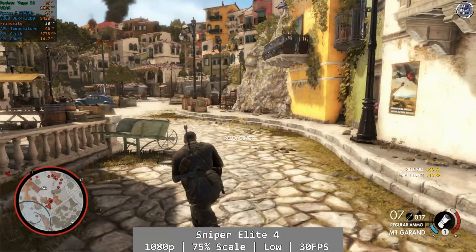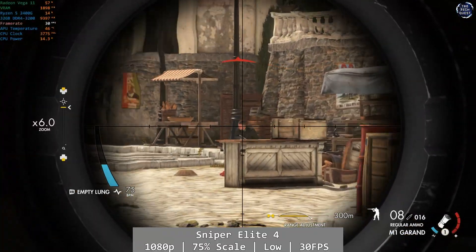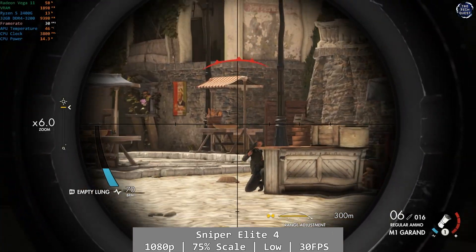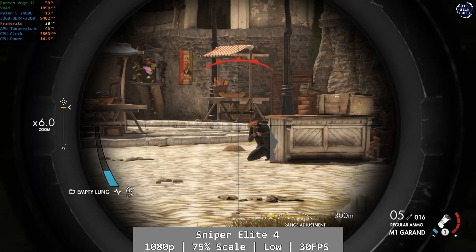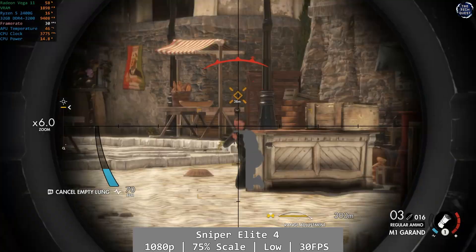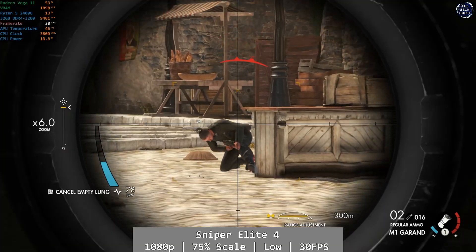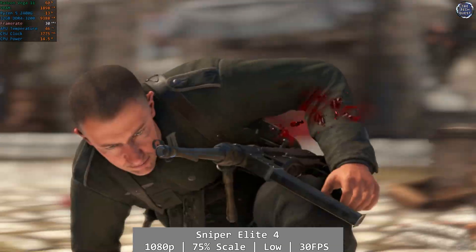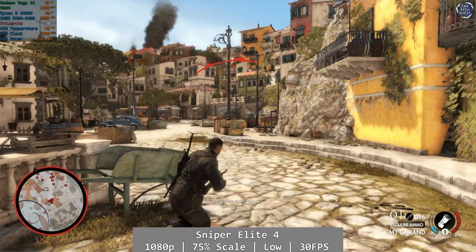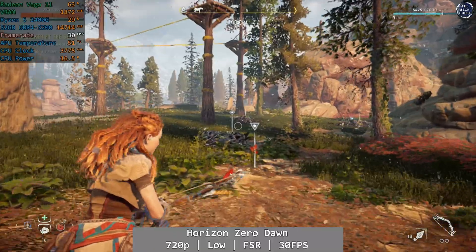Sniper Elite 4 is our penultimate game today. At 1080p low, using 75% scaling and a 30fps cap, the Vega 11 achieved a pretty consistent performance here, once again broadly similar to the Xbox One version of the game. It was a solid, enjoyable experience with only the occasional minor drop into the very high 20s. If you're looking to play Xbox One era games, the Vega 11 can mostly deliver on that, as all of the games tested today have run a similar kind of performance profile to Microsoft's console.